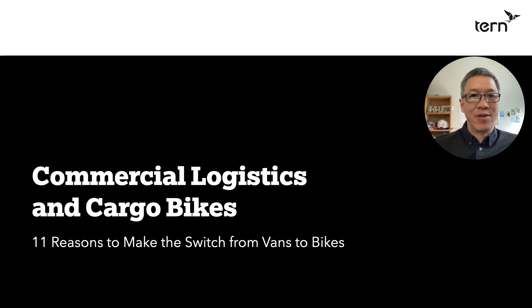Hi, my name is Josh Hahn. I work with Turn Bicycles, and I want to talk to you today about commercial logistics and cargo bikes, and why it makes sense to make the switch from delivery vans to cargo bikes.